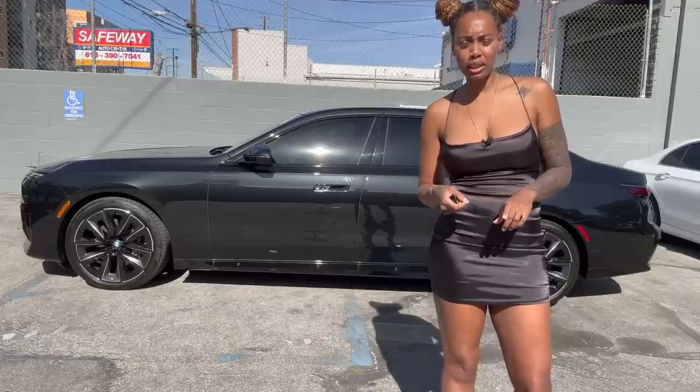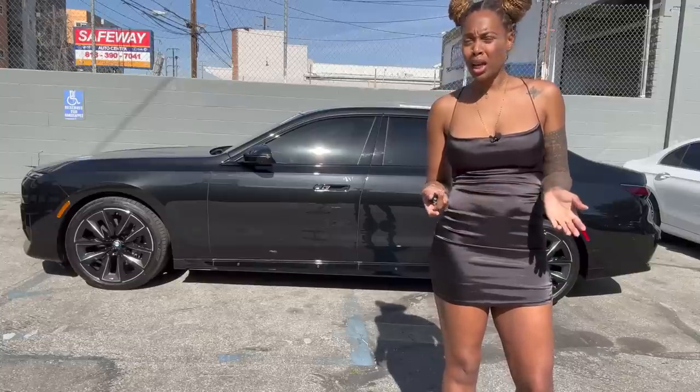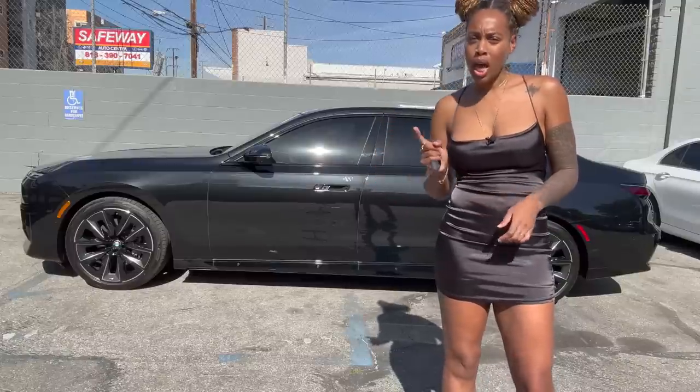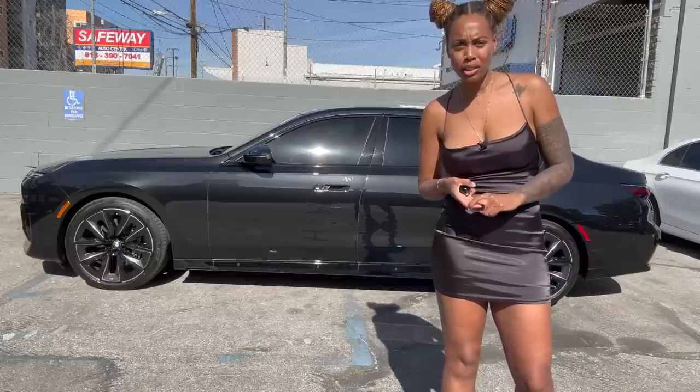My first car was a 3 Series. Then I got to the big boy, the M5, and then I was like, I got almost the best one, so I got to go to Porsche. But now, when I see this one, I might need to reconsider. This one has a new look, new features, and new technology.